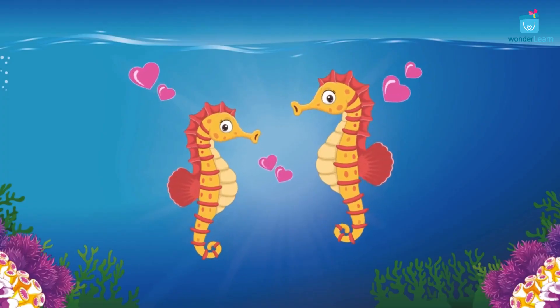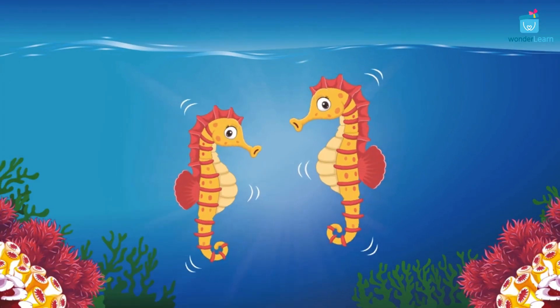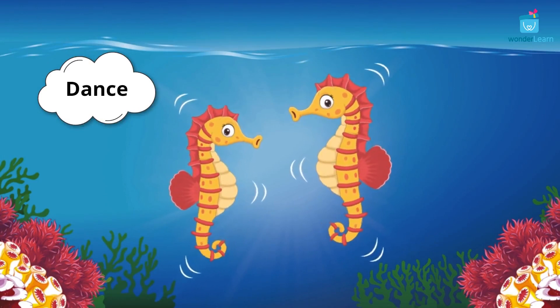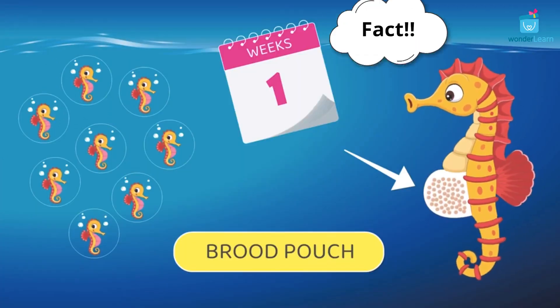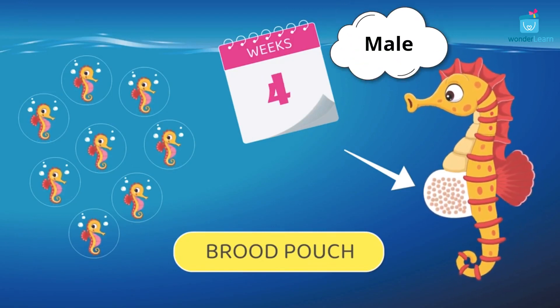Seahorse couples stay with one partner for a long time. Every day, seahorse couples dance in rhythmic sequences of twists for minutes to even hours to greet each other and to strengthen their bond. The most spectacular fact about seahorses is that the male seahorses are the ones that give birth and not the females.